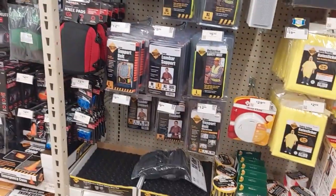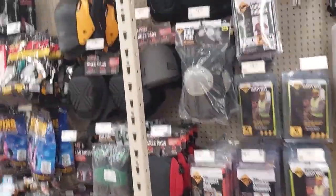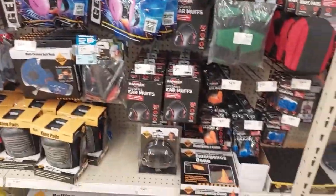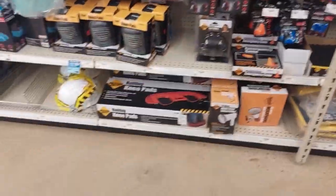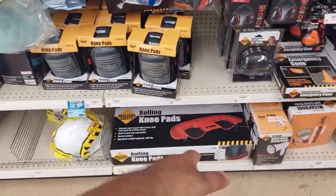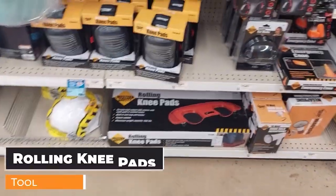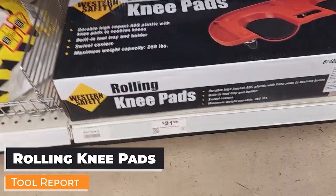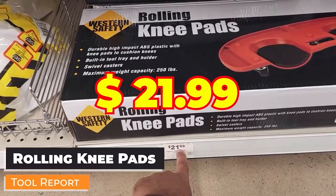Things like this you need to come to Harbor Freight for, because this stuff is going to be at least double or triple the price at other big box stores. They have rolling knee pads — I haven't seen this before — only $21.99. That's a pretty nice thing right here.